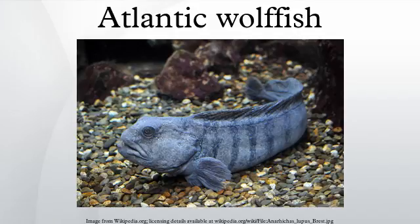The Atlantic wolffish, also known as the sea wolf, Atlantic catfish, ocean catfish, devilfish, wolf eel, whiff, or sea cat, is a marine fish — the largest of the wolffish family, Anarhichadidae.